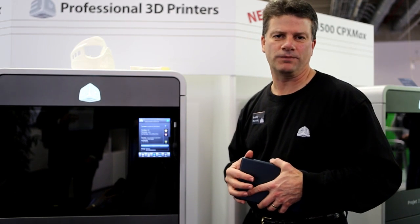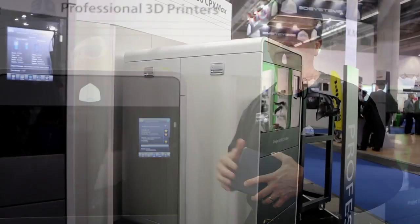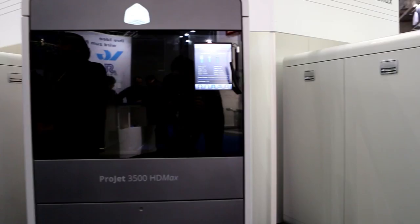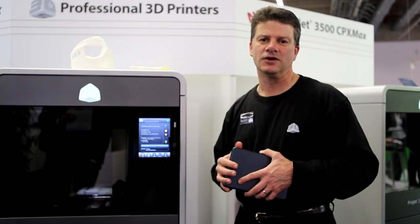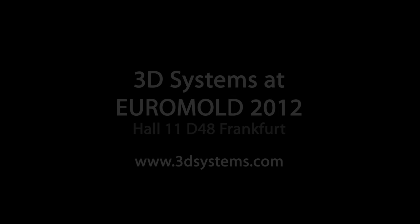These printers also have features under the hood that have been added to improve performance, have them run longer, produce with more efficiency, and also be easier to service. Our new Projet Max printers — the HD Max and the CPX Max — push 3D printing to a whole new level. Thank you.